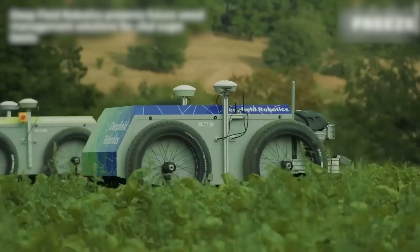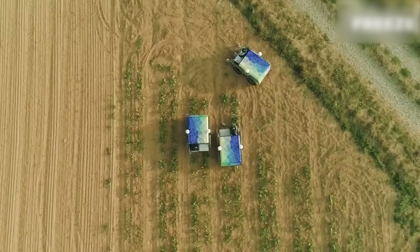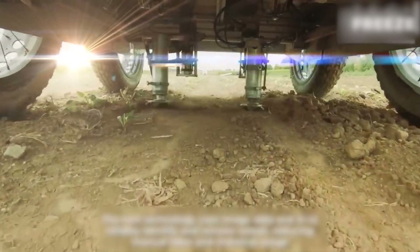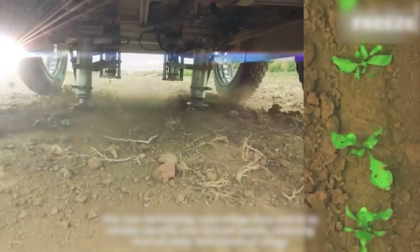Deep field robotics, employing image data and AI to accurately identify and eliminate weeds, are innovative weed management solutions essential for sugar beet cultivation.